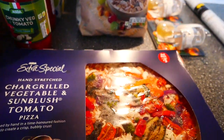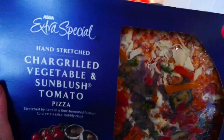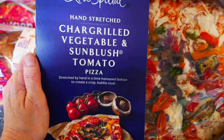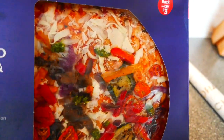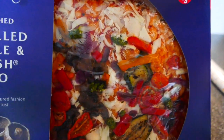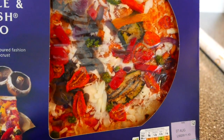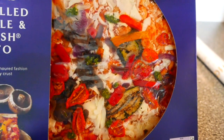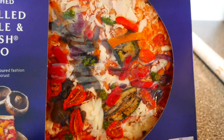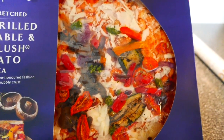My husband quite likes pizza on a Saturday night. So this is the extra special chargrilled vegetable and blushed tomato one, and it was on rollback at £3. I like to put some extra mushrooms, peppers, oregano, and extra herbs and garlic on it — just to ramp it up a bit. These are pretty good, Asda's own pizza.